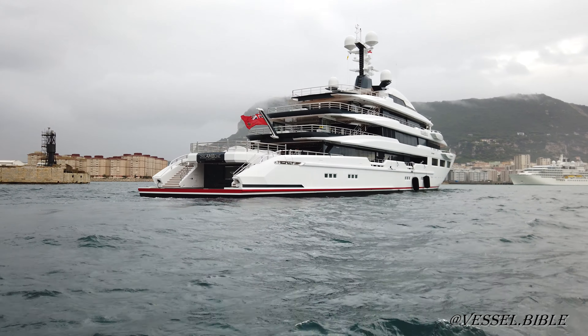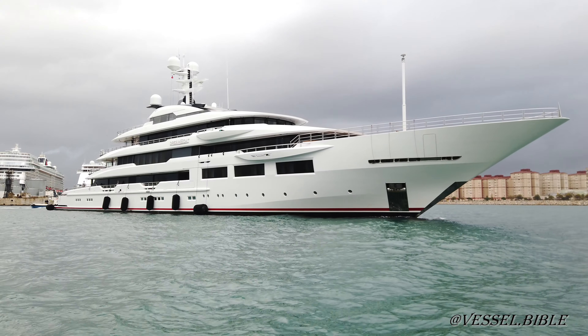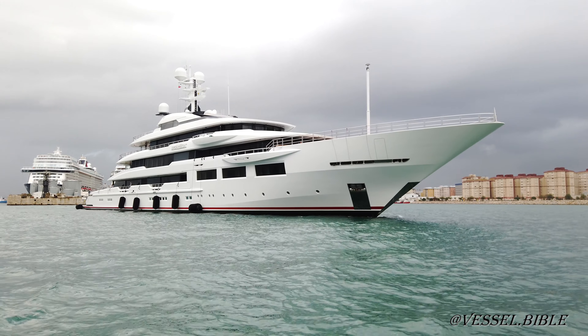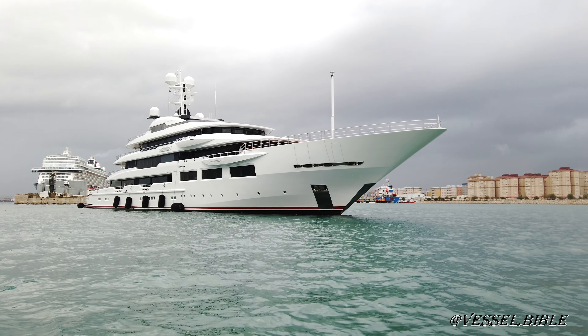Welcome to Vessel Bible. In today's video we shall be viewing superyacht Dreamboat. Dreamboat is a 90-meter superyacht built by Oceanco. Her exterior was designed by Espen Oeino and her interior by British designer Terence Disdale.